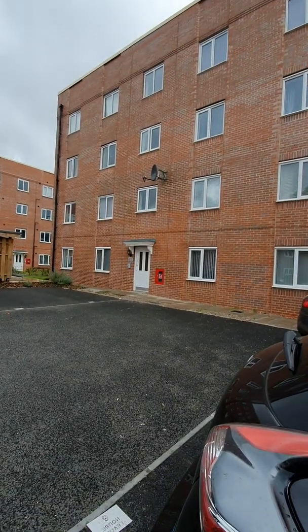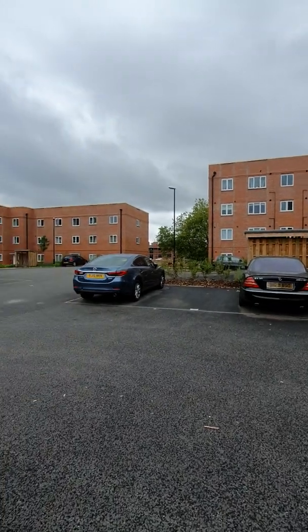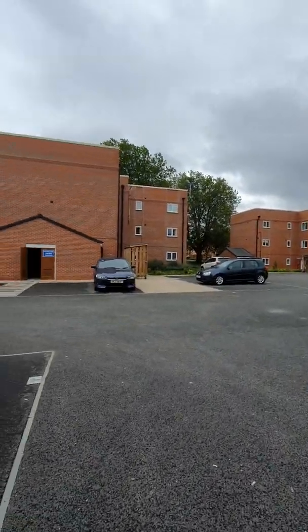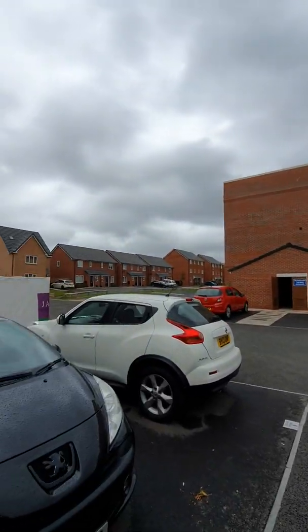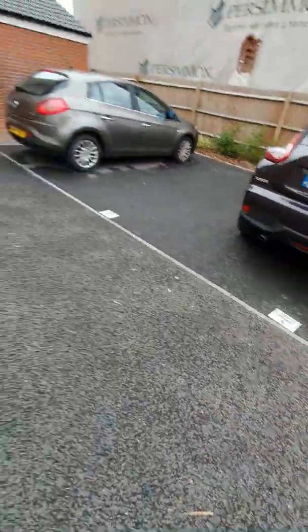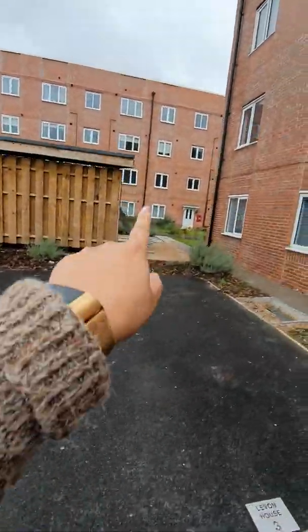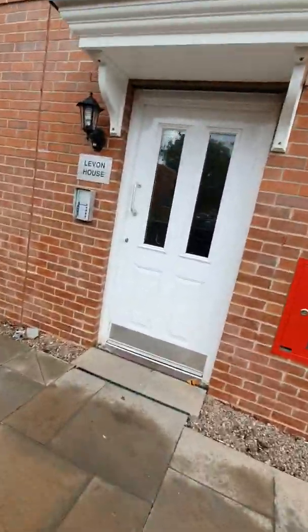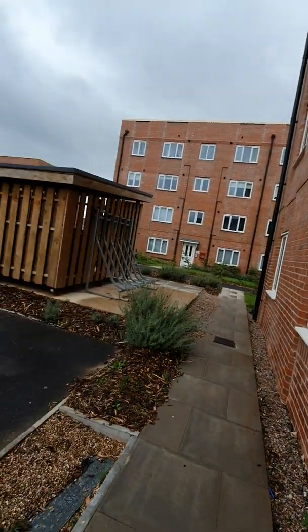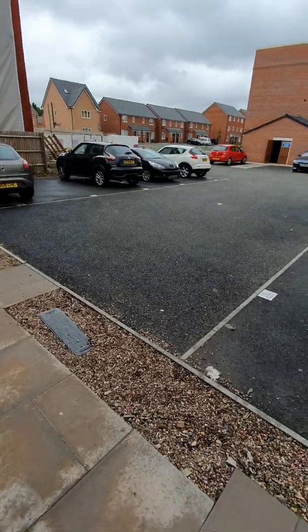So that's just outside the building door — this is the surroundings. You do have three other buildings and houses over there. There is parking as well. This is where the bins are kept, and you've got a bike rack here. This is the building door — just another view so you can see.